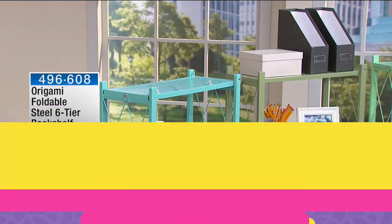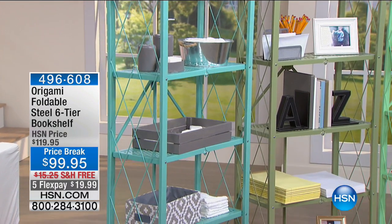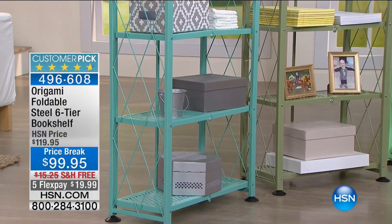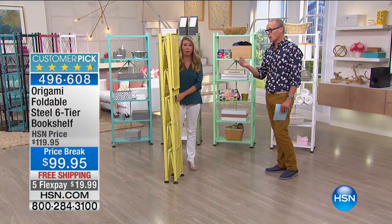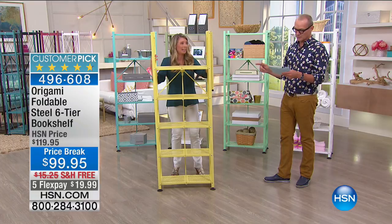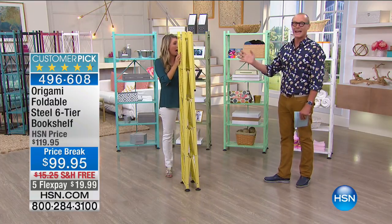G'day everyone, welcome back to HSN. My name is Jeff Cowan. We've got storage solutions — I asked the question at the beginning of the hour: hands up, who's got too much storage space? We always bring things into the house but not necessarily take things out, and then comes the storage problem. We have an item that is just back for the first time since February. They featured it this morning on the 10 Faves show. It is the foldable steel six-tier bookshelf. We had this as a Today Special and it is hugely popular — for the first time since February, we have all colors available. This six-tier will hold, with the feet on, 300 pounds, and up to 420 pounds without feet.